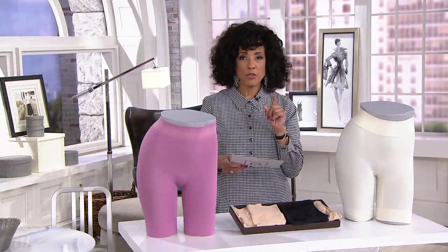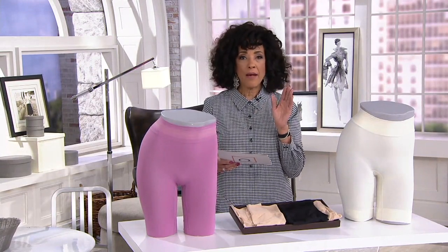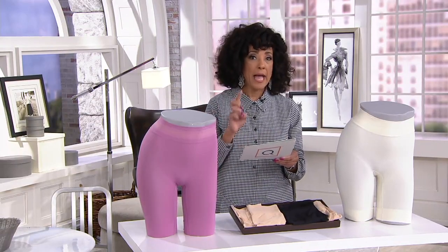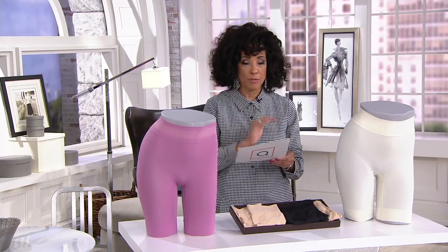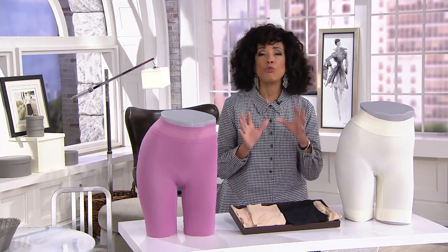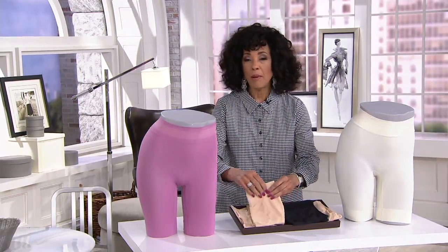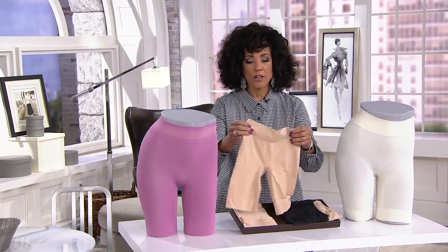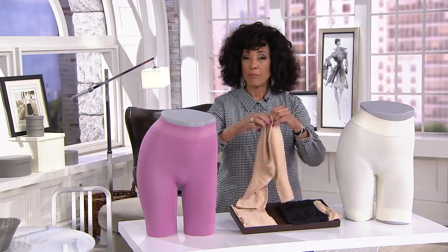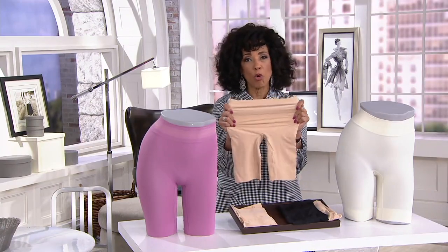Sizes are small, medium, large, extra large, and double extra large or 2X. You order based true to your size. These are very accommodating because of the fabrication. Most importantly, they are going to serve those functions of giving you the modesty that you want, the coverage beneath skirts and dresses, preventing any chafing, and keeping you cool and comfortable as the weather gets warmer and warmer.